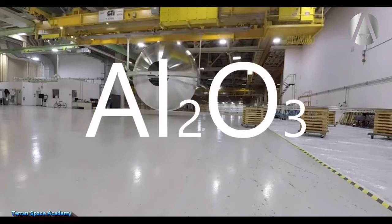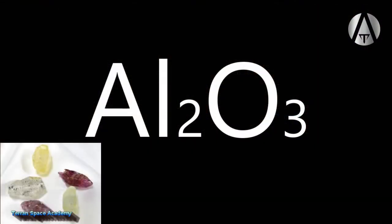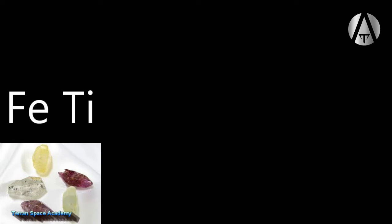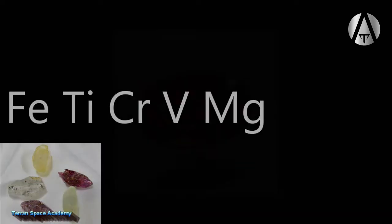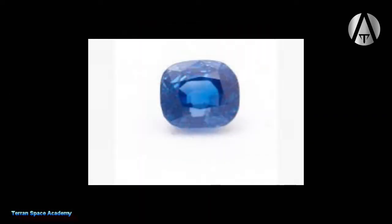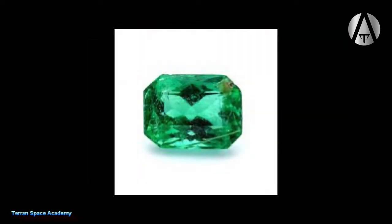Aluminum oxide is found in crystalline form in the mineral corundum. Corundum would be transparent, but impurities in nature such as iron, titanium, chromium, vanadium, and magnesium can cause these crystals to be red, blue, green, or other colors, which we call rubies, sapphires, and emeralds.